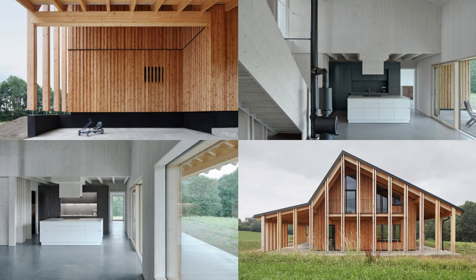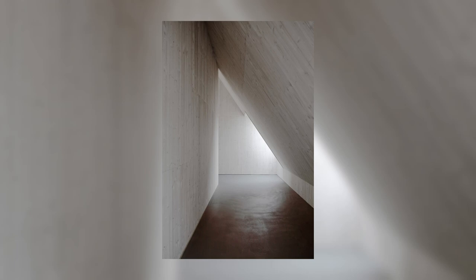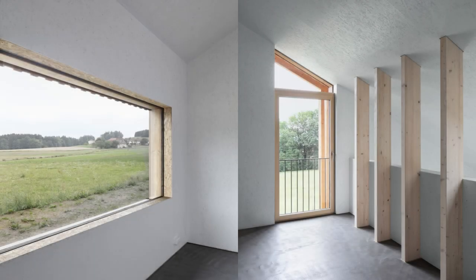The center of the house is the spacious two-story living area with a kitchen, which connects all areas as the heart of the design and serves as a mediating space between the work area and private retreats.